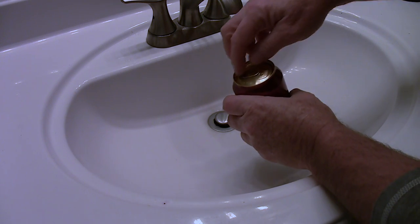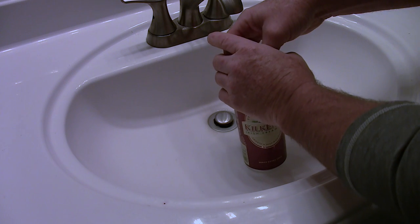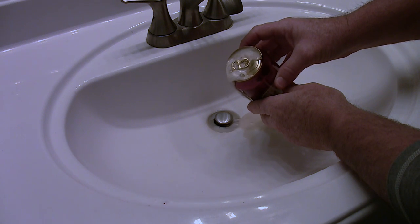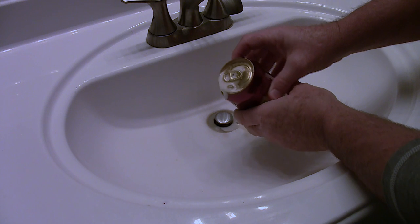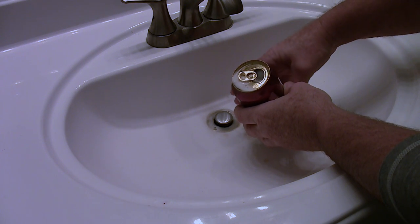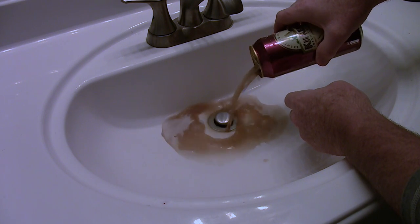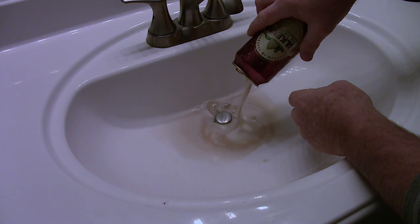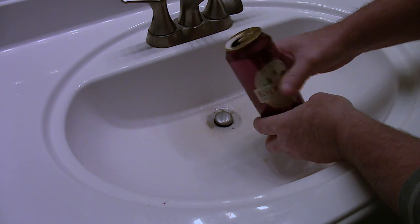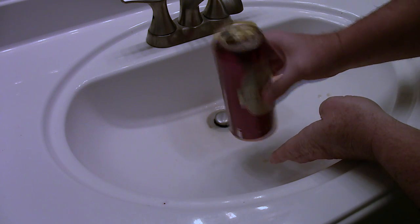Let's pour the beer out. I've been shaking it so it might do a little spewing. I hate to pour beer out, but this beer sucks so I don't mind at all. It may not suck to everybody — it just doesn't suit my taste buds — but I'm sure there are people out there that like it and that's fine.